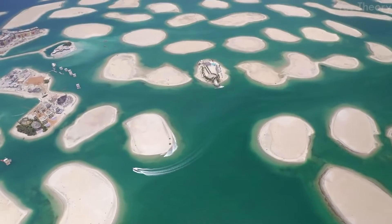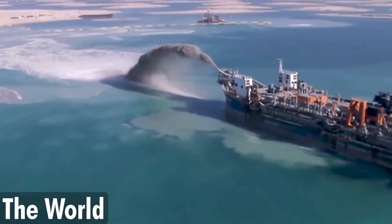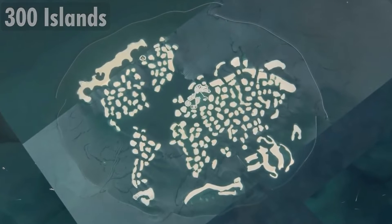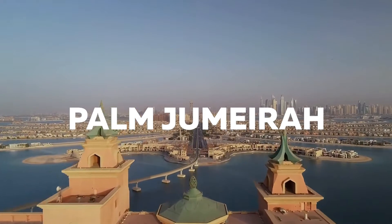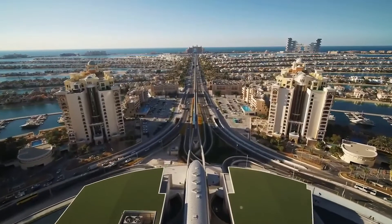The real estate developers were full of positivity, and the designers couldn't get enough of this idea. Why wouldn't they be? The first island, Palm Jumeirah, was a whopping success, so the optimism is understandable. Palm Jumeirah, after being a huge success, was open for residents in 2007.